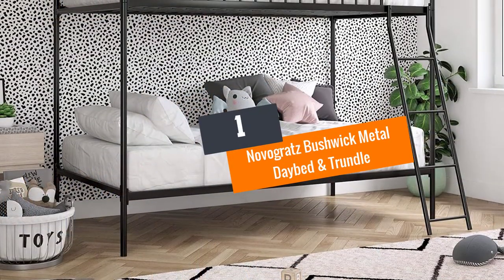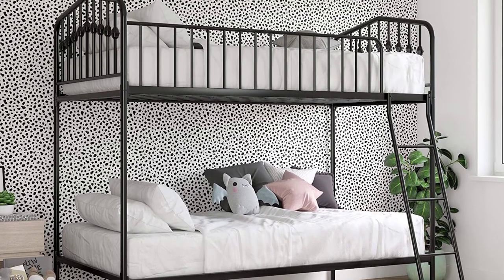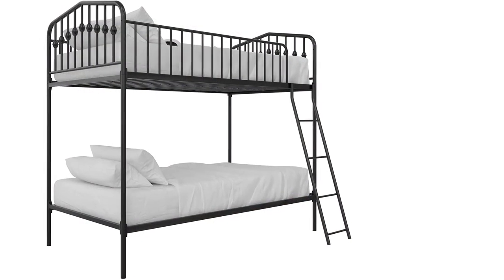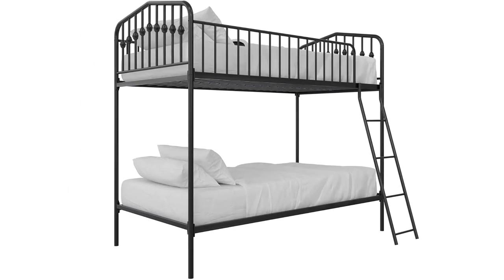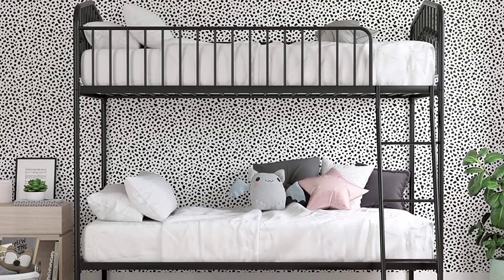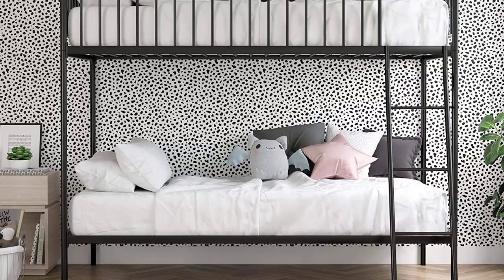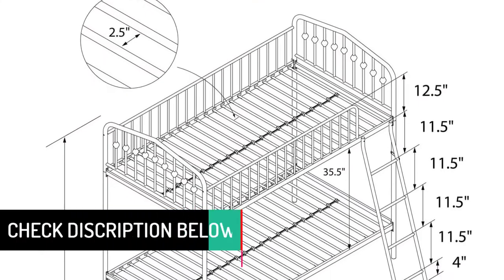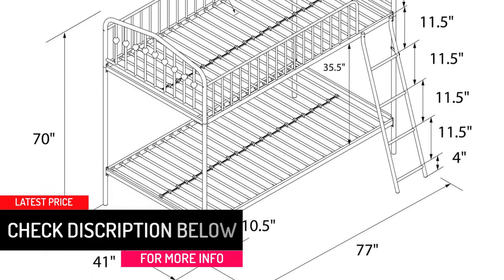At number 1: Novogratz Bushwick Metal Daybed and Trundle. If you have a space crunch, this product is designed just for you. The pop-up trundle is collapsible, so it easily fits under the bed and saves a lot of room when the extra bed is not needed. The frame is made of metal rather than iron, lending sturdiness while also being rust-proof and more durable. Assembly is simple and can be done by a first-timer. It also acts as a futon sofa, and its decorative design will look gorgeous in any room.